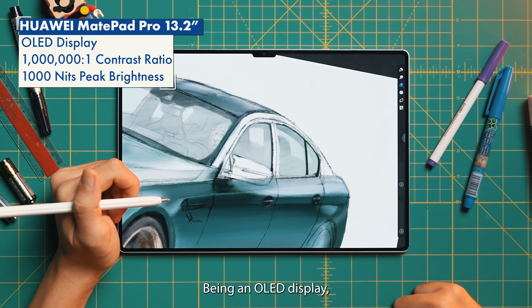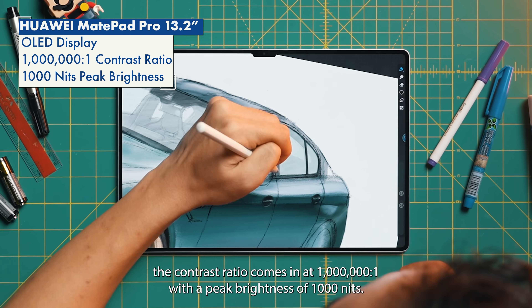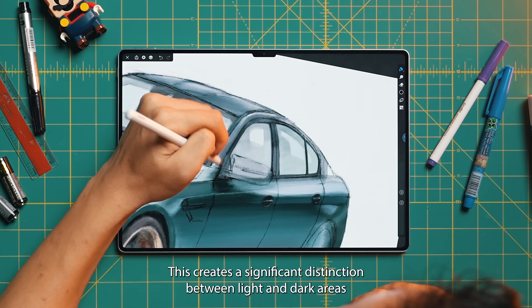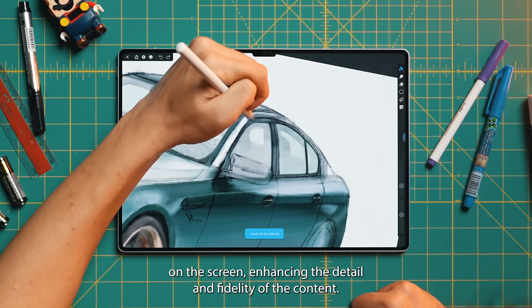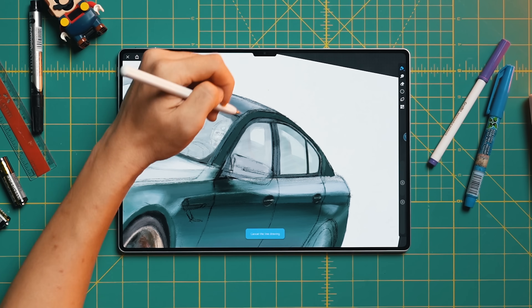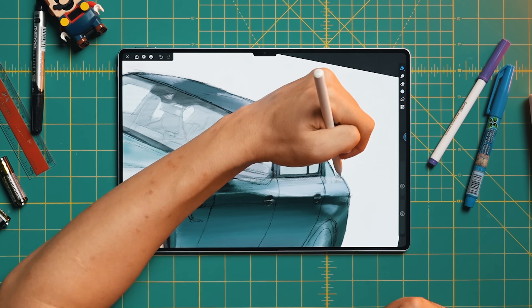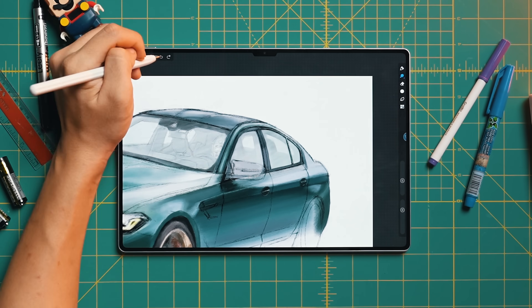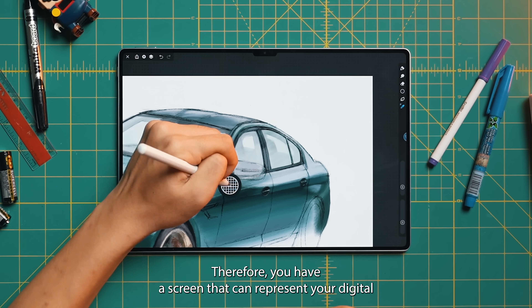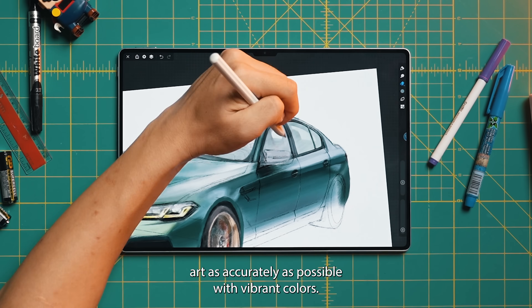Being an OLED display, the contrast ratio comes in at 1,000,000 to 1 with a peak brightness of 1000 nits. This creates a significant distinction between light and dark areas on the screen, enhancing the detail and fidelity of the content. Therefore, you have a screen that can represent your digital art as accurately as possible with vibrant colors.